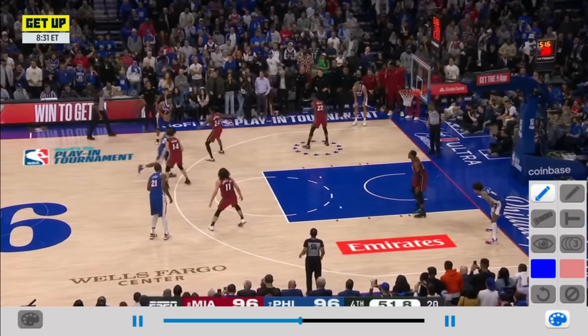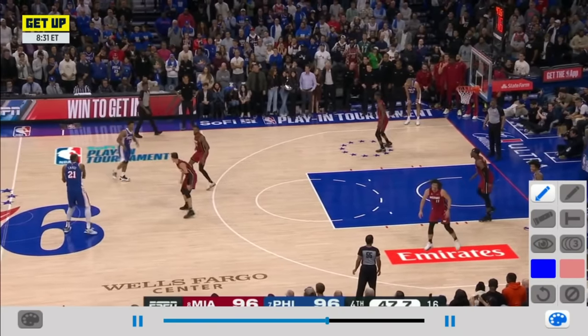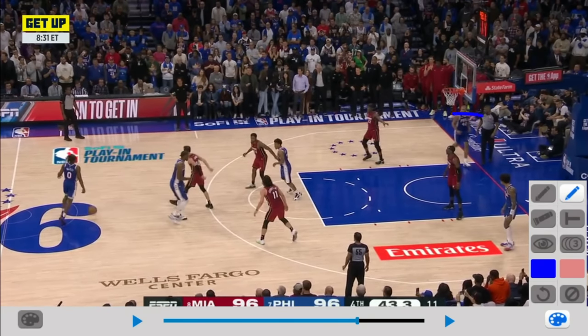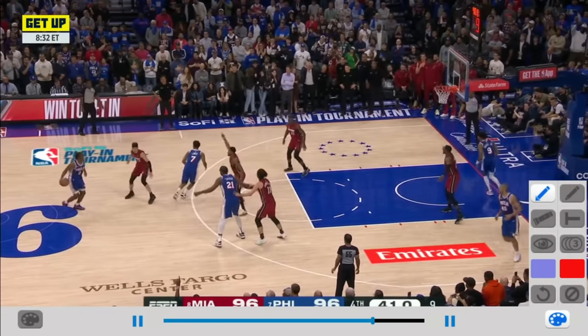I'm going to let it run for a second here at the beginning of this because the Sixers are trying to attack. I don't love their spacing at the start of this, but it gets better as we go. Now let's reset it — you see the Heat in their zone. Watch what happens on the baseline. Batum changes sides of the floor with Oubre. That's going to lead to something great in a second because it's going to force these back two-line defenders to have to react, and you end up getting numbers on the weak side.